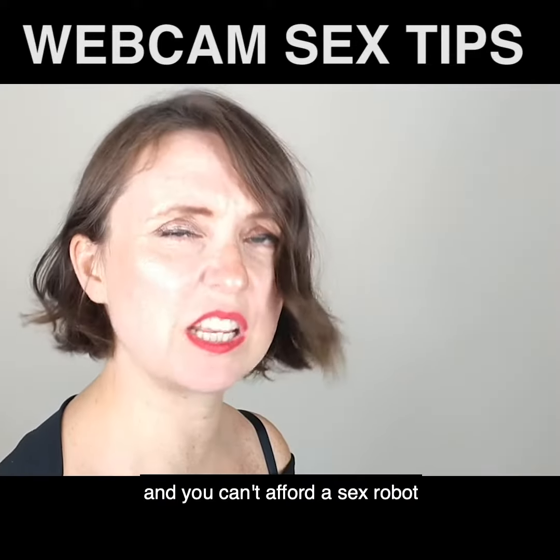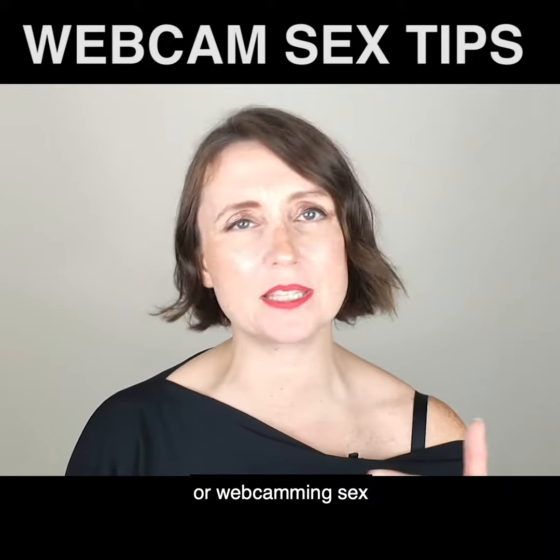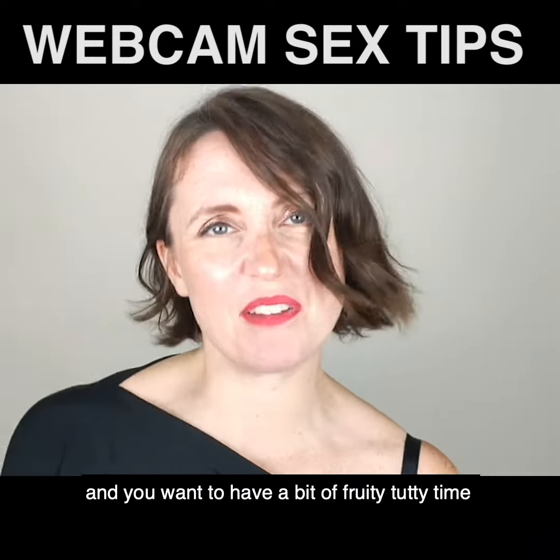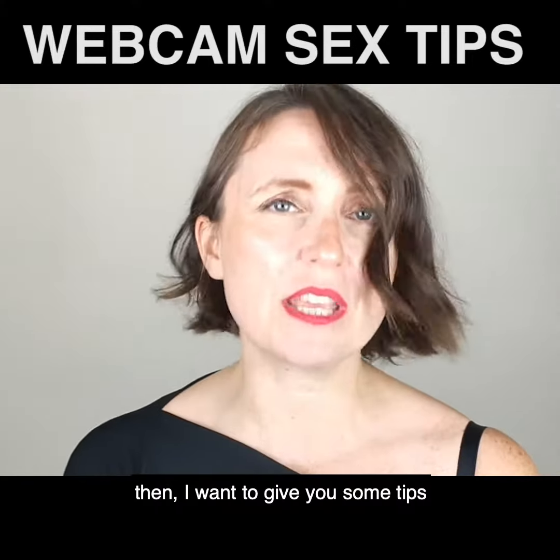If you want something a little bit more interactive and you can't afford a sex robot, then you could venture into the world of video sex or webcamming sex. If you do figure it out and you want to have a little bit of fruity-tooty time on camera with a person you just met in a hookup app, then I want to give you some tips.